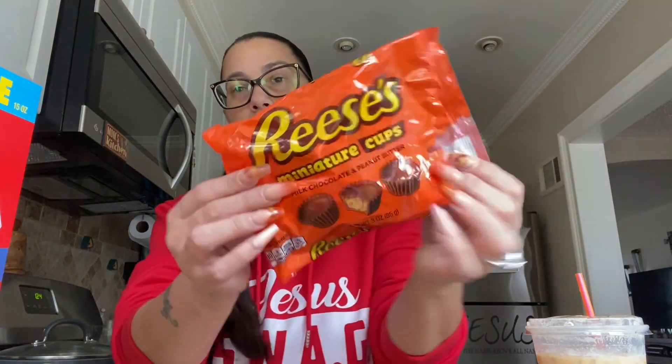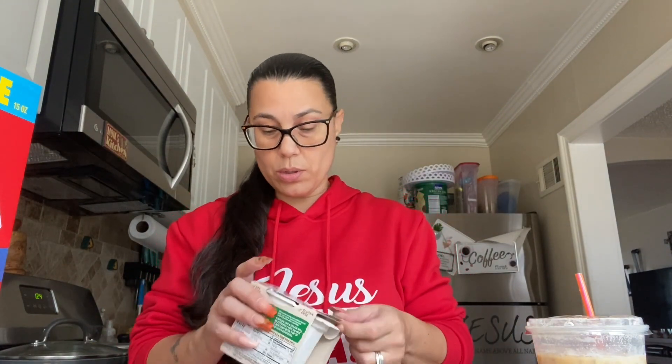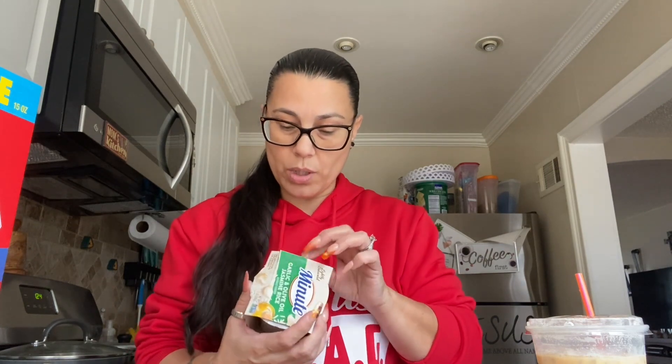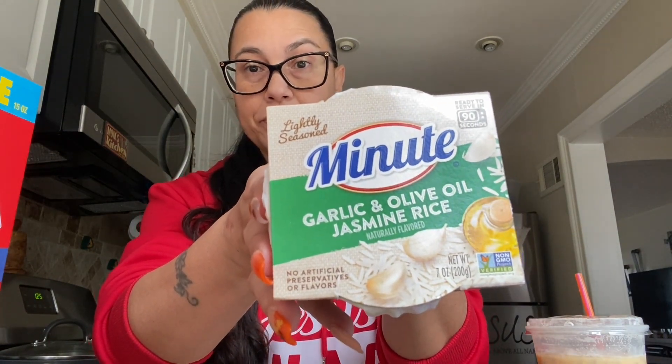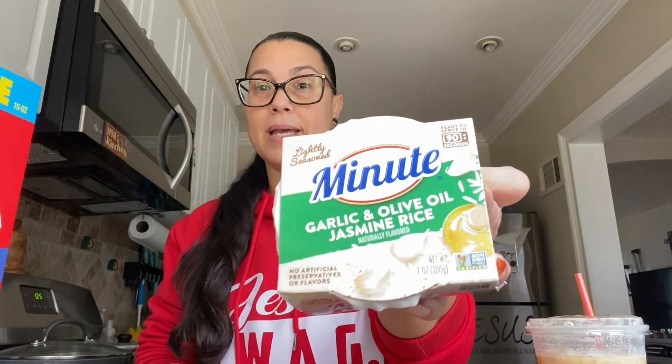Then I got this for my daughter for work — she loves her Reese's. These are the miniature cups, milk chocolate and peanut butter. There's about six or seven pieces in here. And then I saw these — these are new to me. The blade went right through the box but thank God it didn't go through the actual container. These are the Minute garlic and olive oil jasmine rice, slightly seasoned. This time they didn't have the two pack, so I wanted to try this new one. It's seven ounces — 90 seconds in the microwave. I got two because if I like it, I have a backup.